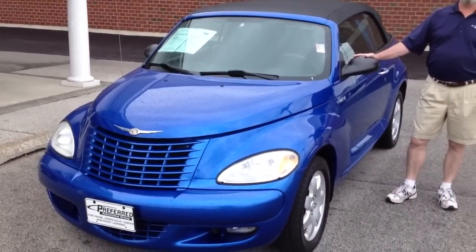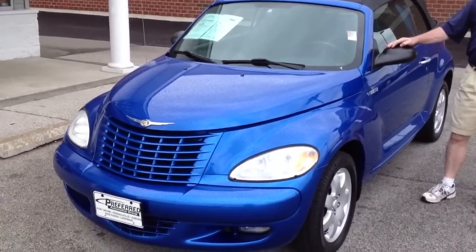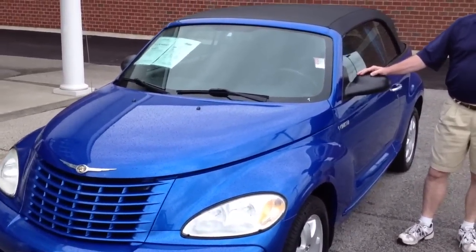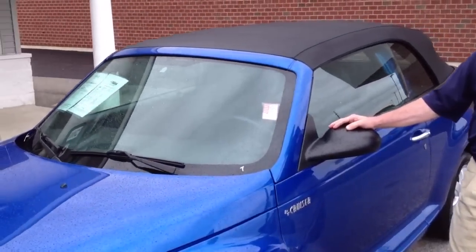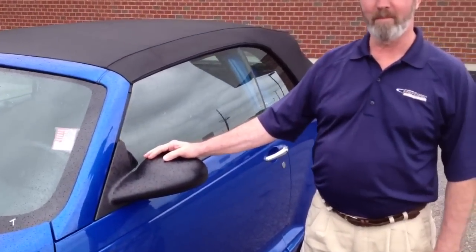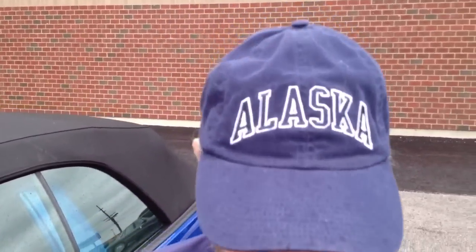Hi folks, welcome to Preferred Auto in Auburn once again for another detailed video walk-around presentation on a beautiful PT Cruiser convertible. Here to tell you all about it is Yukon Tim, defending 15th place contestant in the Juneau Spring King Derby in Juneau, Alaska — you can tell by the hat. Hi everybody, thanks for coming to our site once again. Like Rob mentioned, it's a beautiful day here in Auburn — it's all about your attitude.